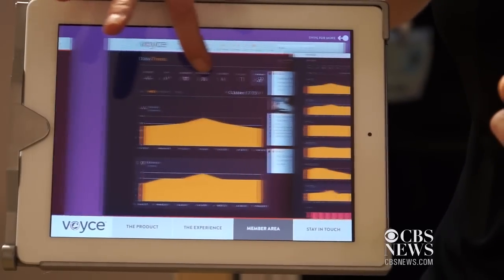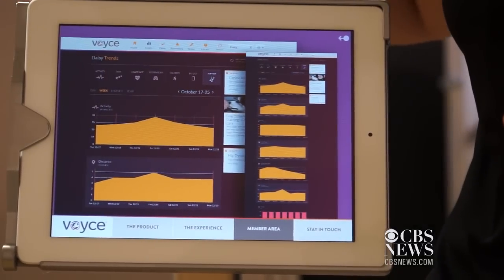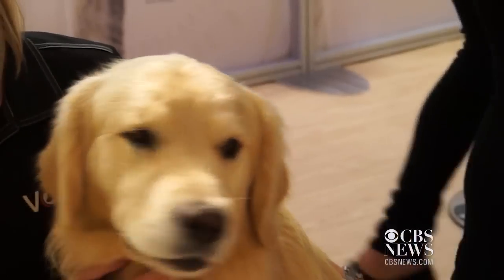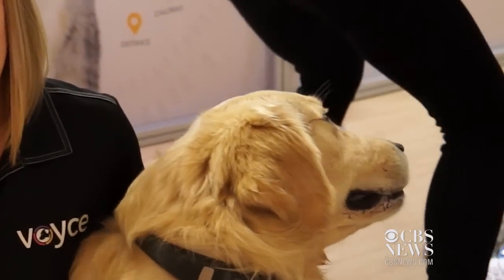We have a whole website with everything from a symptom checker and medical record upload. The human equivalent would be combining a Fitbit and WebMD.